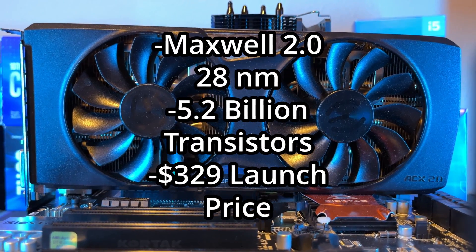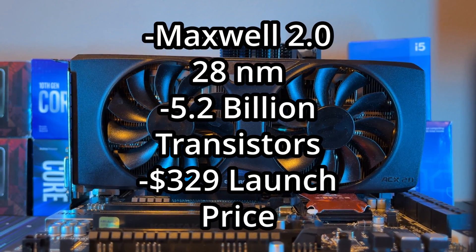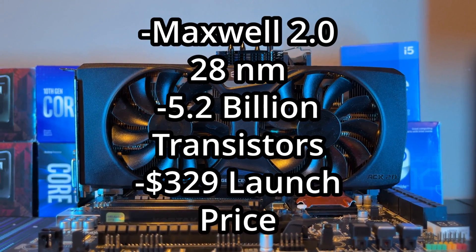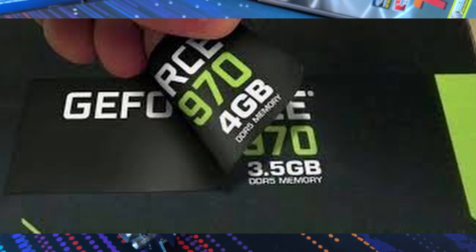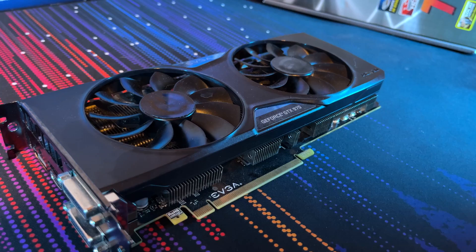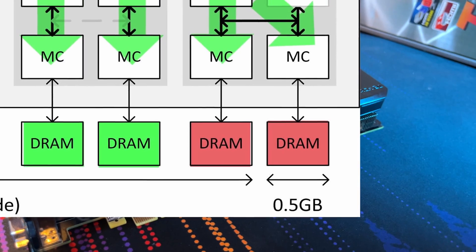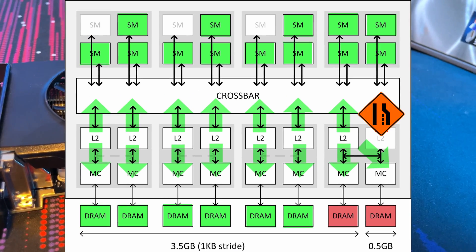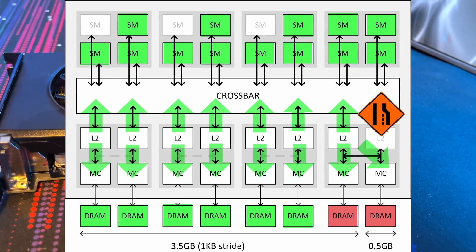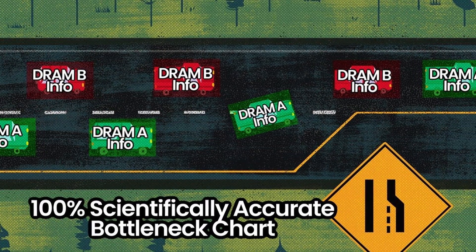Introducing the GTX 970. This card was based on Maxwell 2.0 using a 28 nanometer process, contains 5.2 billion transistors, and costed $329 when launched in 2014. The main shtick around it was that it had a controversial 4GB of memory that basically boiled down to having two memory chips that shared the same lane, meaning half a gigabyte of memory was divided into a slower partition.